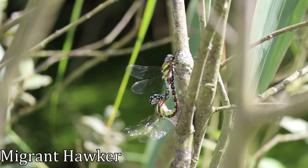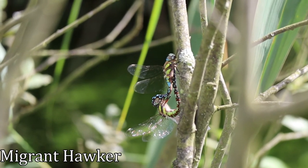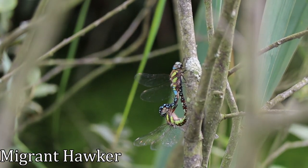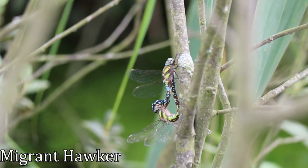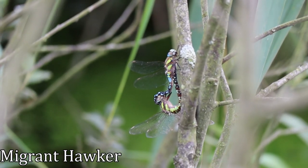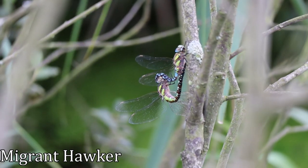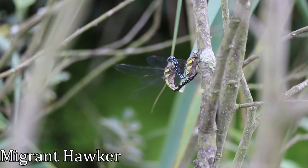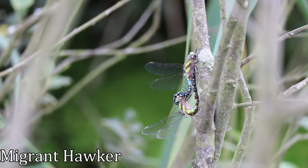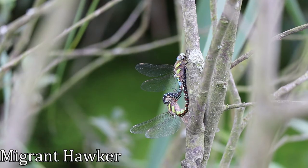Here we see a pair of migrant hawkers in what's known as a mating wheel. The male will grip the female with claspers on the end of its abdomen, and the female will bend her abdomen up under the male. The migrant hawker is common across Europe and into North Africa, and is found as far east as Japan. As the name suggests, they are migratory, and although firmly established as a breeding species in the south of the UK, the numbers can be hugely swelled with the arrival of immigrants from the continent in late summer.